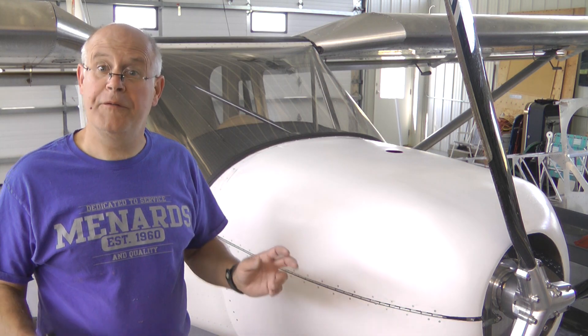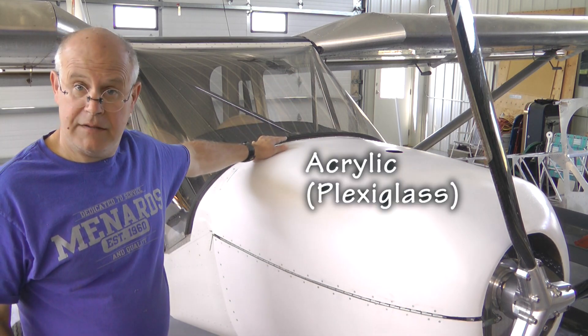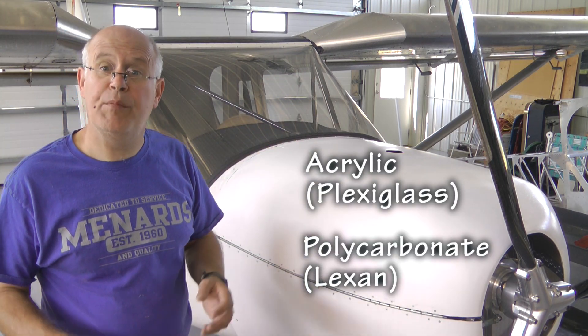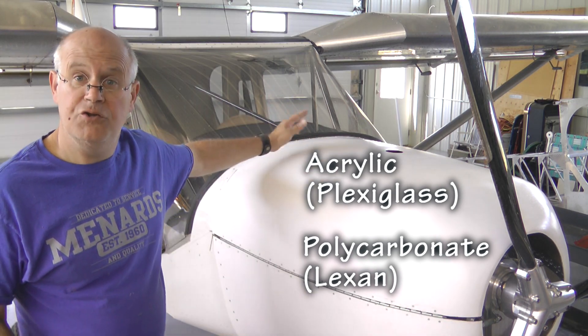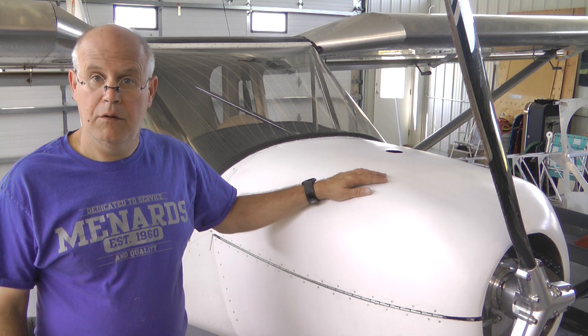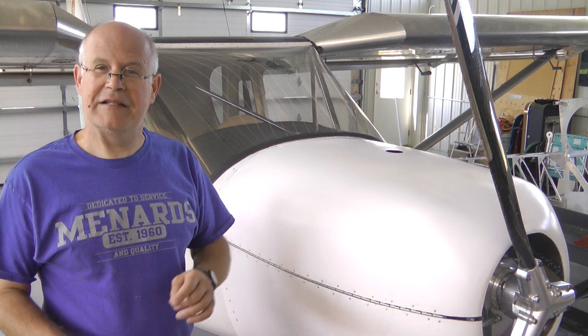This week, we're going to review the differences between Plexiglas and Lexan, two of the most popular products we use for windshields, doors, and the like in our home-built aircraft. Which one is better? Which one should you choose? Let's take a look.